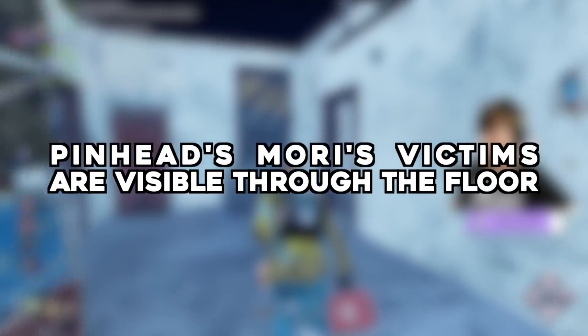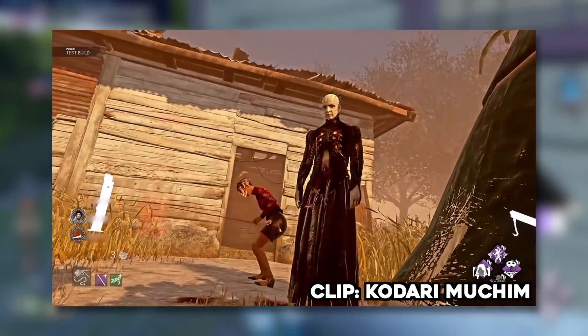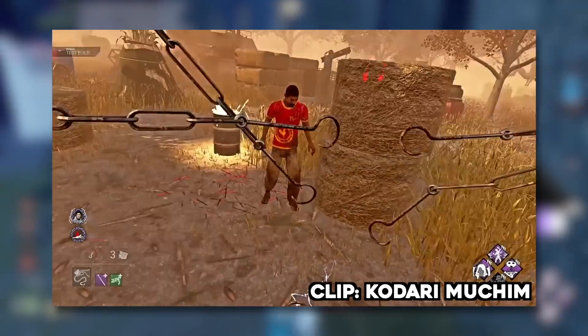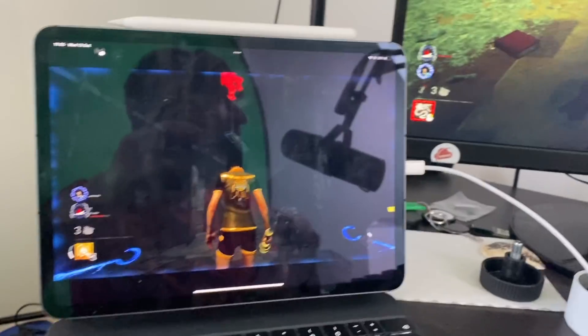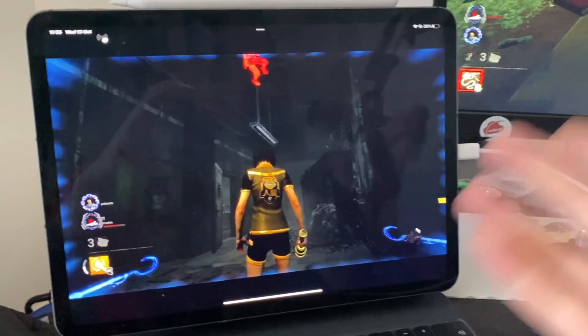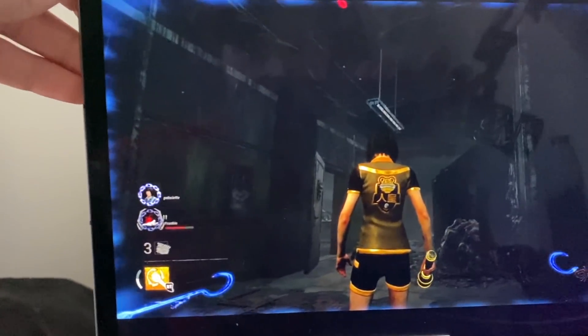You can view victims of Pinhead's Mori on floors below — submitted by Matsrael. Pinhead's Mori has him capturing a survivor in chains and sending them through a portal downwards. But what happens when Pinhead does this on the second floor of a map like Midwitch? Can you watch the victim phase through the floor from below? I had a bit of a problem recording this one — for some reason I can't record directly from my Xbox while doing remote play, so this is gonna have to do. Sorry.